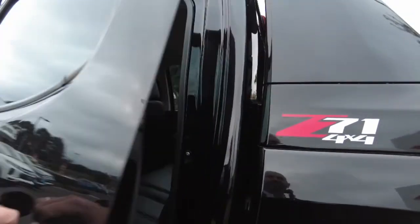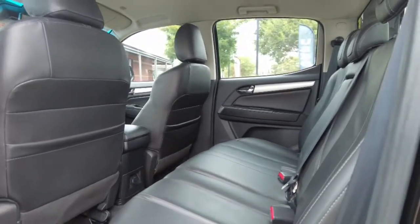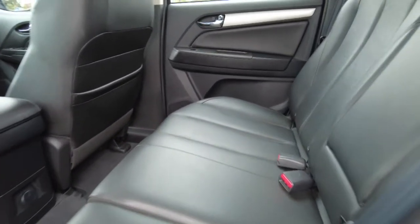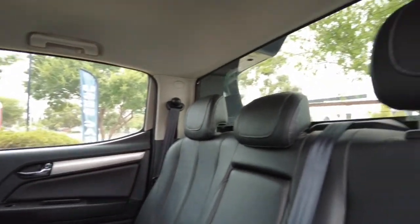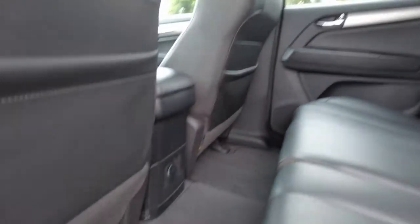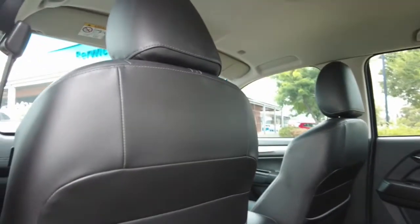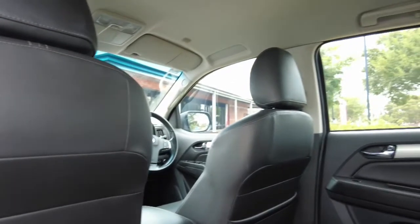Opening up the back door now for you too. Once again, full leather seats through the back, in good condition. Very well looked after. We do have the genuine carpet mat that runs the whole way across the back there. Really nice. Even the backs of the passenger seat and the driver's seat are in good condition from what I can see.